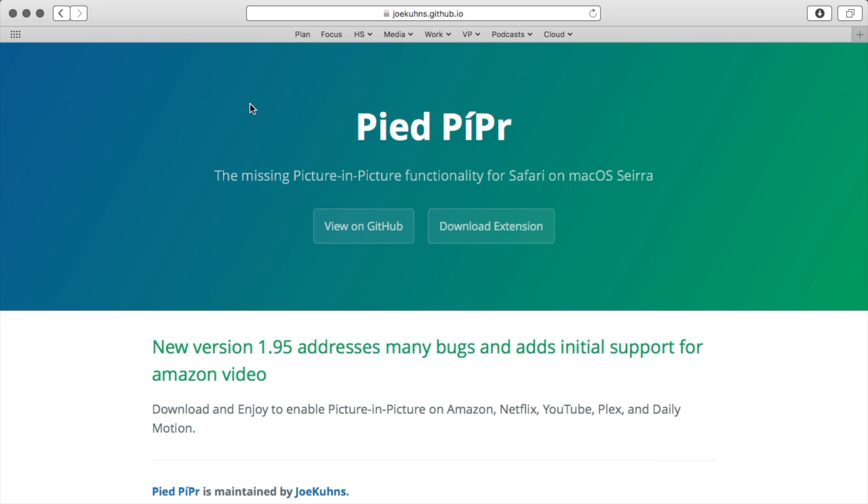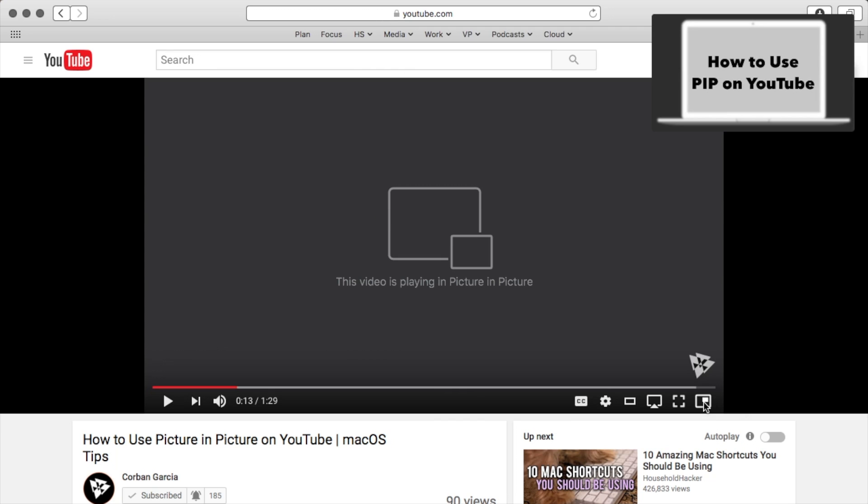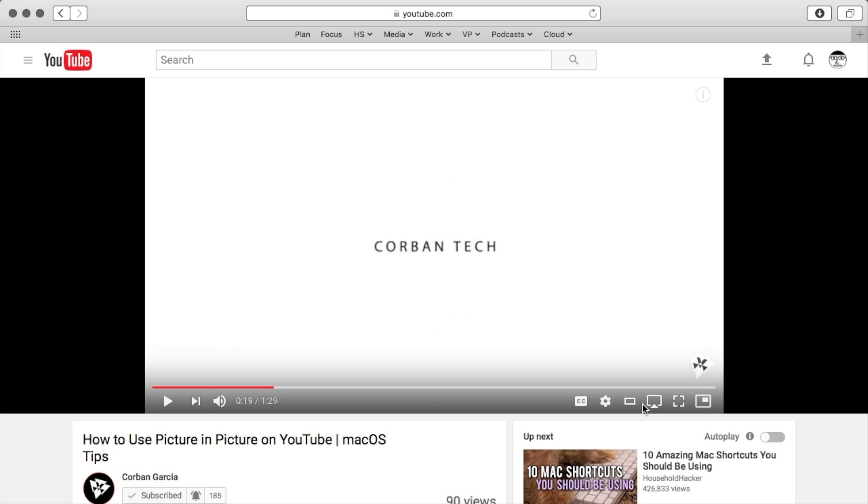After installing Pied Pipper, go to one of the supported websites and test it out. On YouTube, the Watch in Picture-in-Picture button will appear to the right of the Full Screen button. Side note: if you go into Full Screen mode, the Picture-in-Picture icon will not resize but will hide with the rest of the playback controls.